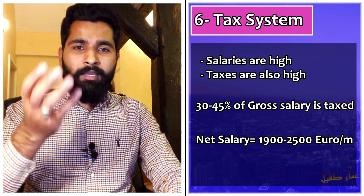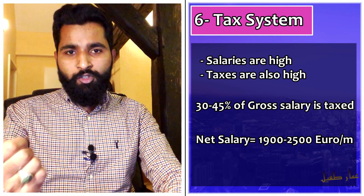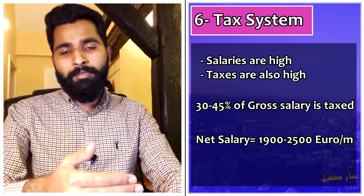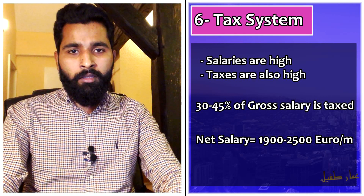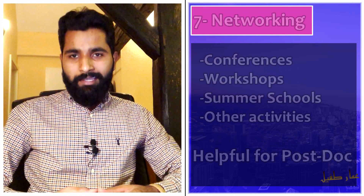Europe has a strong taxation system, with taxes ranging from 30 to 45 percent. However, your salary is calculated using country coefficient factors, so more or less you will receive close to 1900 euros net after taxes.